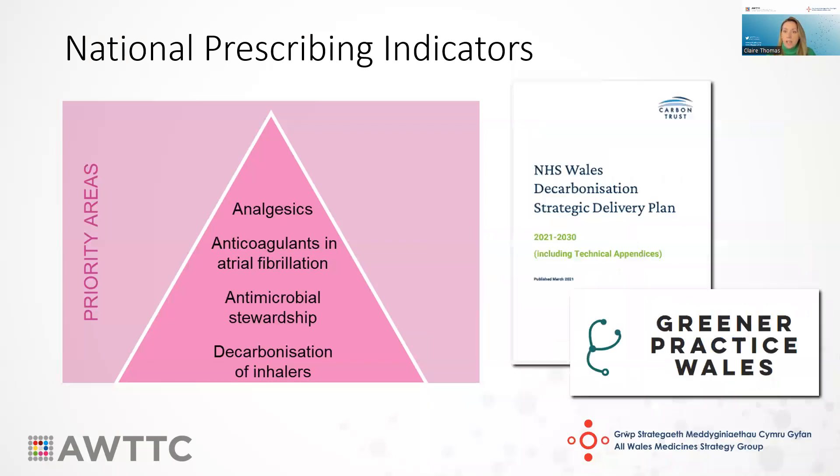The final priority area, newly introduced in April 2022, is the decarbonisation of inhalers. This indicator monitors the percentage of dry powder and soft mist inhalers as a proportion of all inhalers prescribed, with the aim of increasing the percentage of DPIs, as these have a significantly lower global warming potential. If the patient isn't able to use a DPI then they shouldn't be switched, but when starting an inhaler now, DPI should really be considered first. This indicator supports the aims set out in the NHS Wales decarbonisation plan, which includes a target to increase the proportion of low global warming inhalers prescribed to 80% by 2025.